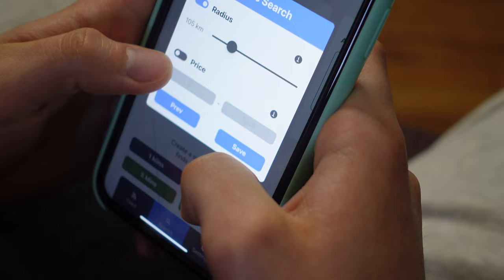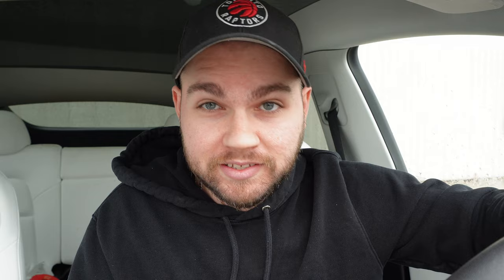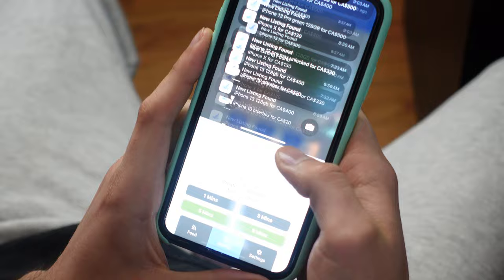To get set up, he literally just had to set the models he's looking for as well as the price range that he would consider to be a good deal, and that's it. Now for the rest of the week, as soon as a phone is posted on Facebook Marketplace, within five minutes of that phone being posted, he's going to get a notification sent directly to his phone which he can click on and it will bring him directly to the Facebook listing where he can be the very first one to make an offer. I've actually partnered with them to create a package specifically for phone flipping, so you can try it completely free for seven days without ever giving your credit card information. Or if you join my new school community, you can get my course and a month of the software completely free. Link for both will be in the description.